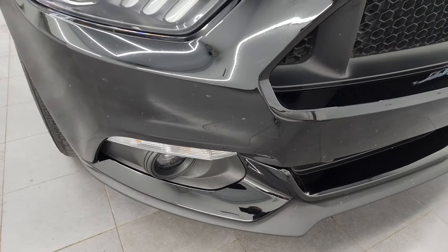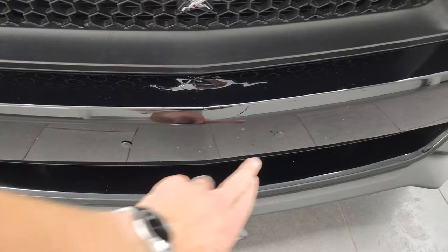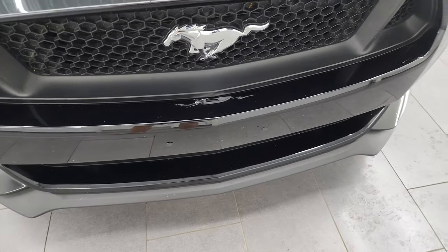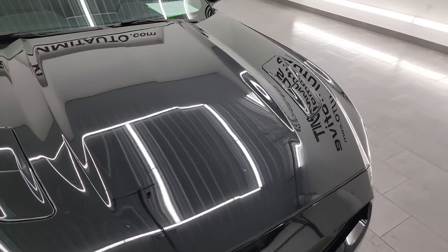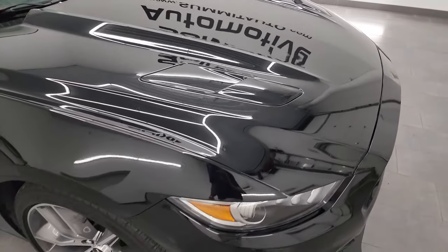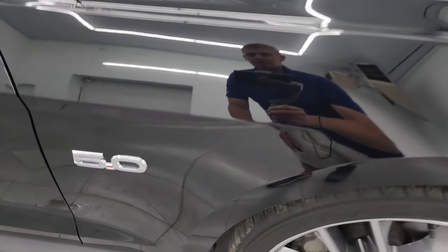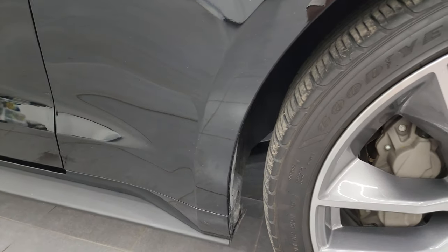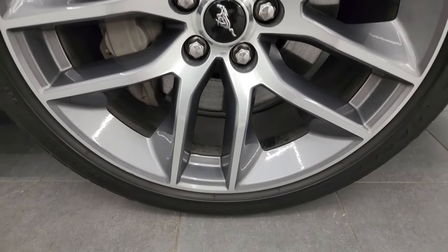Lower valance is in fantastic condition. Looks like it did have some holes for a front license plate, which if you're in Wisconsin you need. The hood is in excellent condition — no dents or dings. Passenger side front fender is in very nice shape as well, and the passenger side front wheel has no major scuffs or scrapes.